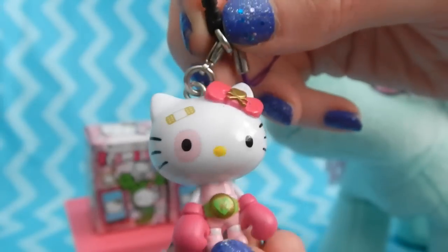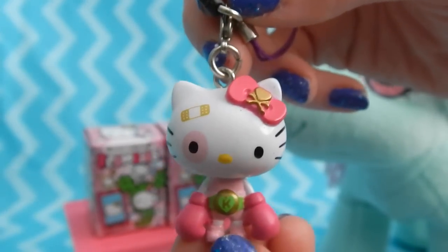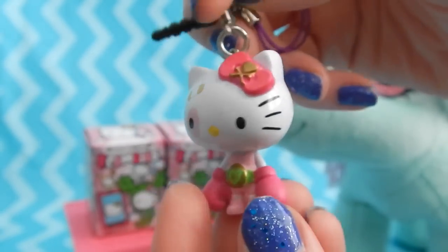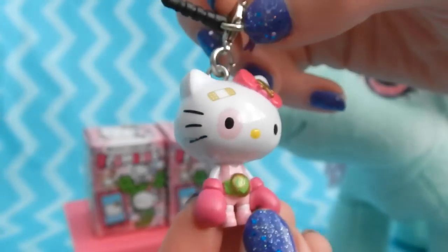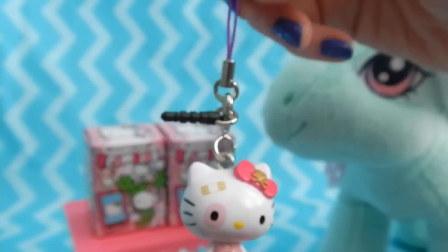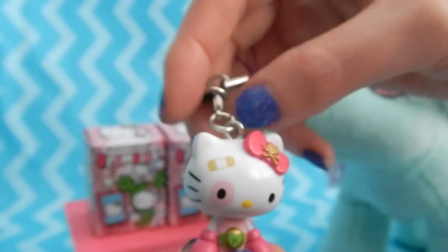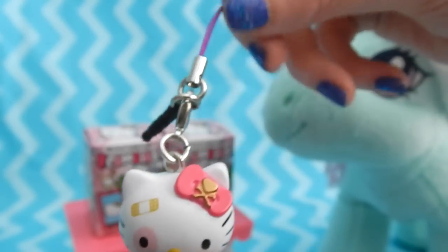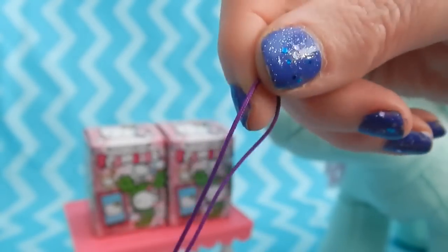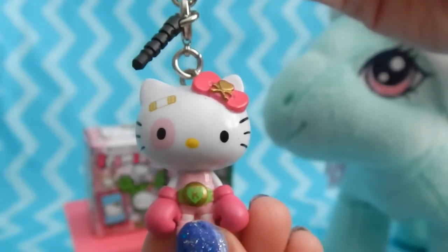Our first one is a Hello Kitty boxer. She's wearing pink boxing gloves, a green belt, and has a bandaid over one eye — poor thing, she got a little roughed up. It looks like you can attach these to your cell phone by using the little phone jack on the side, or you can use the long purple string to attach it to anything else you'd like.